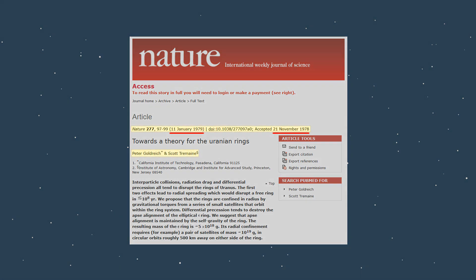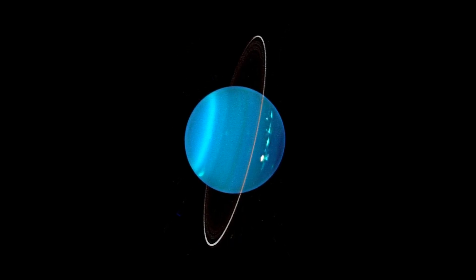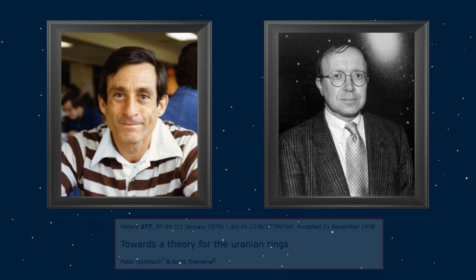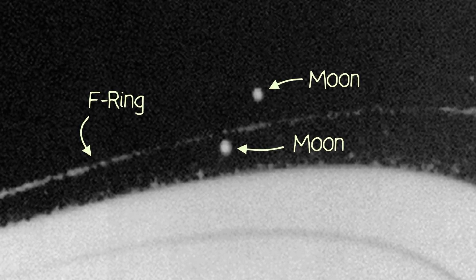The concept of shepherd moons was first proposed in the late 70s, following the discovery of Uranus's unusually thin rings. Astronomers Peter Goldreich and Scott Tremaine proposed the Shepherd Moon Hypothesis in 1979 to explain the Uranian ring system further. Not a year had gone by before they were proven correct when Voyager 1 discovered Saturn's F-ring, which had two moons either side of it.